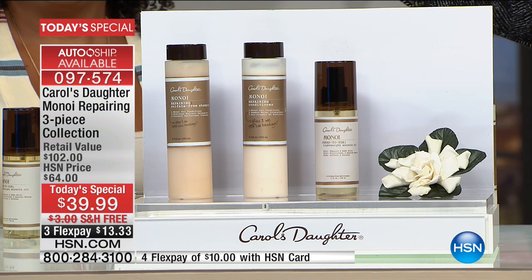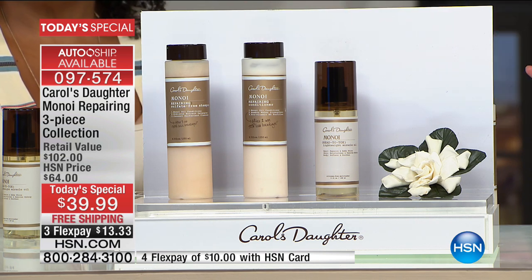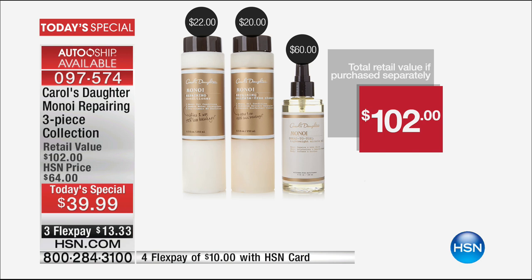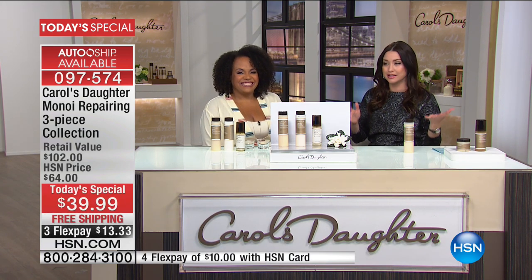The number one selling shampoo is $20 day in and day out; the conditioner is $22 — that's $42 in prestige beauty. Today, for about $2 less, you're not only getting the full-size shampoo and conditioner, but you also get the $60 value Manoy lightweight miracle oil — a head-to-toe treatment — for just $13 and change on your charge card with free shipping and handling. And today, everything in the Carol's Daughter line ships free.